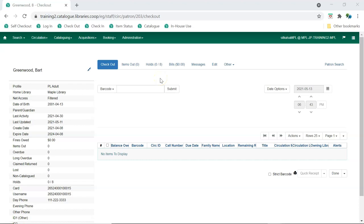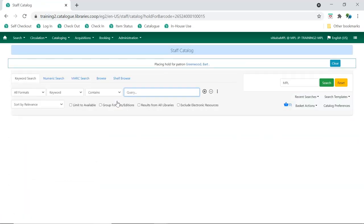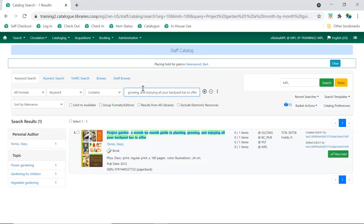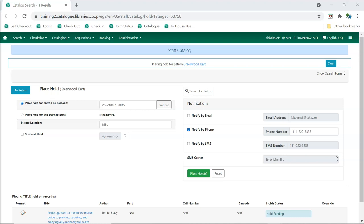In the patron's account, go to the Holds tab and click Place Hold. The staff catalog will open. Search for the title you'd like to place the hold on, then click Place Hold, and the hold screen will open with the patron's information already populated.